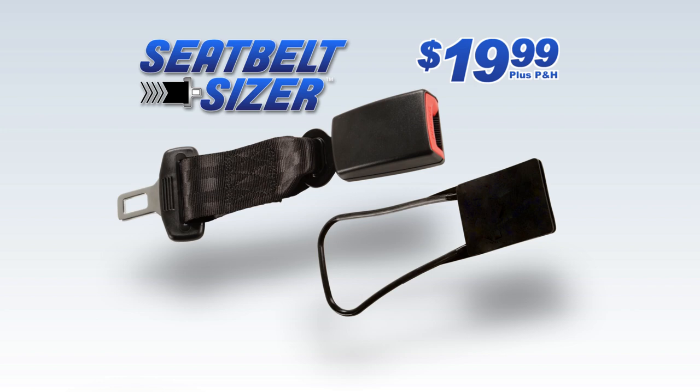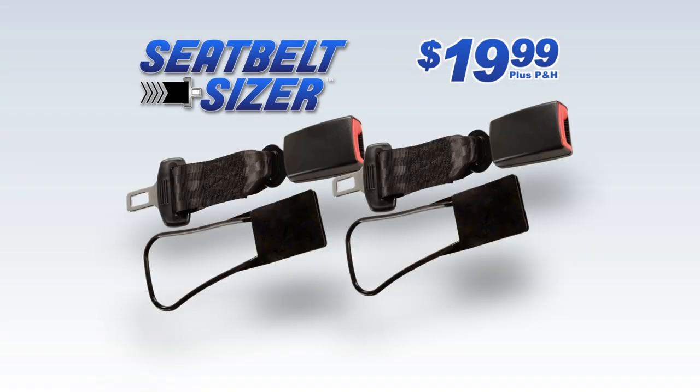But wait — call or click today and we'll double this entire offer. Just pay a separate fee. That's right, you can get two Seatbelt Sizers and two Seatbelt handles for one amazing low price. Here's how to order.